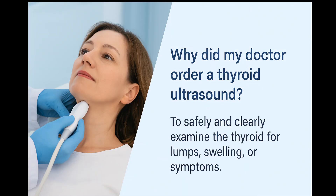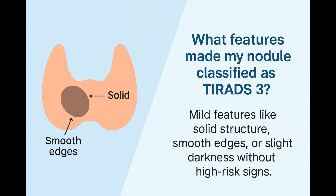Why did your doctor order an ultrasound in the first place? Maybe you had a swelling in the neck, a change in your voice, or it was found by chance during a scan for another reason. Ultrasound is safe, painless, and it's the best first tool we have to look closely at the thyroid gland. When a nodule is labeled TIRADS-3, it usually has very gentle features on the scan — maybe it's a little darker than the normal thyroid, or it's mostly solid instead of being fully cystic.